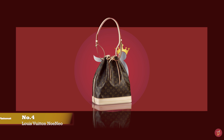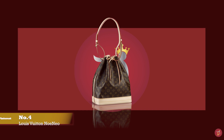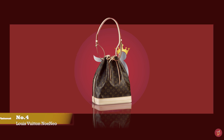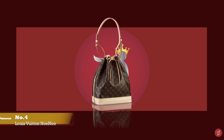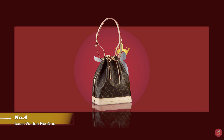At number four, we have the Louis Vuitton Noé Bag — a bag with a very roomy interior for you to throw everything in, with prices starting at upwards of £1,160 for the BB size.